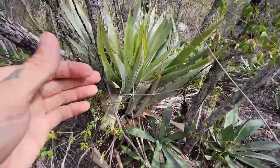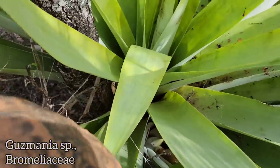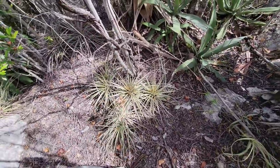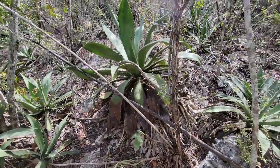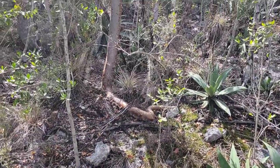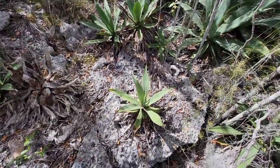Look at that bromeliad — it can get big, almost looks like an agave. One of the tank bromeliads, probably collects a lot of water when it rains. Just massive. And then you've got your Tillandsias on the ground — looks like a different species right there — and of course your agave, probably Agave antelarum. Look at that root — so fat and juicy, just growing on the karst. I bet there's a ton of caves under here.